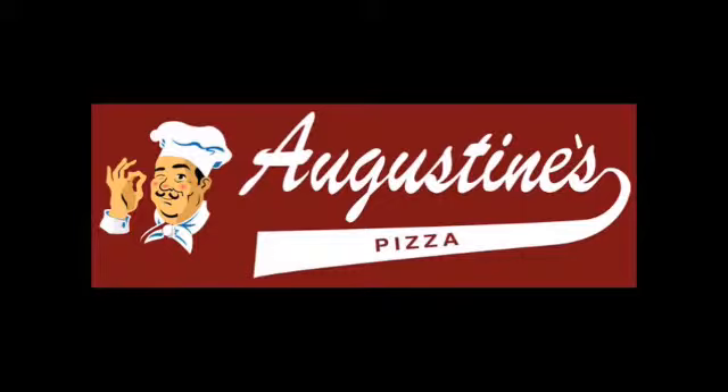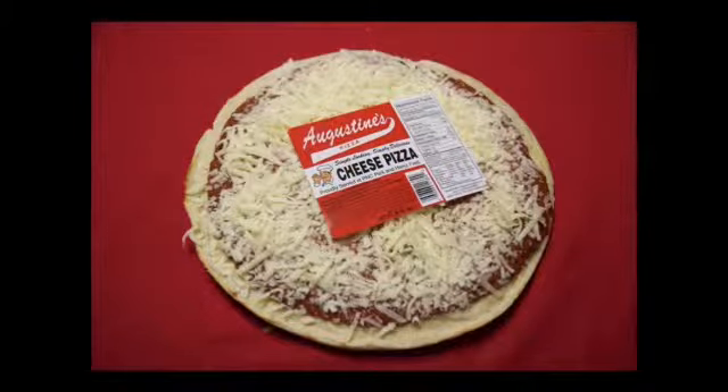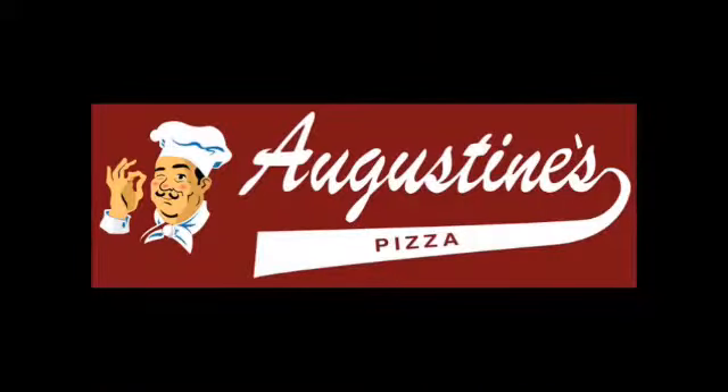Hi friends, I'm Gary West. And whether you find Augustine's Pizza at your local grocery store or at their restaurant in Newcastle, the folks at Augustine's Pizza hope that their pizza is always your first choice for any and all occasions.